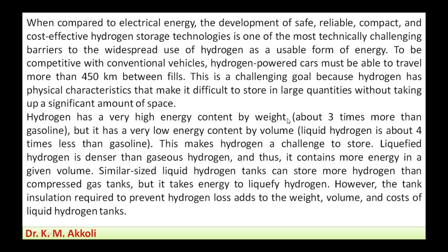Hydrogen has a very high energy content by weight — about three times more than gasoline. However, it has a very low energy content by volume; liquid hydrogen is about four times less energy-dense than gasoline by volume.